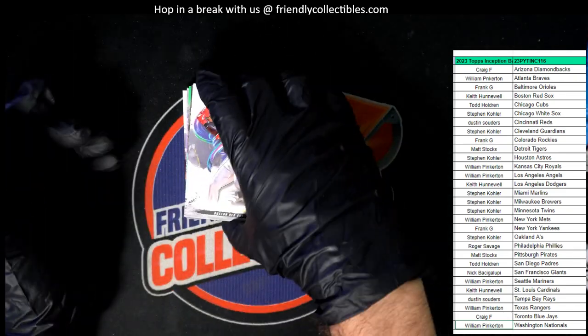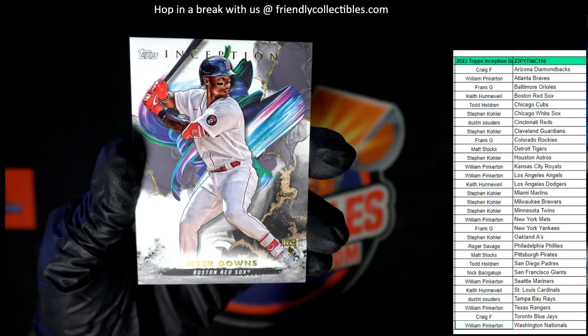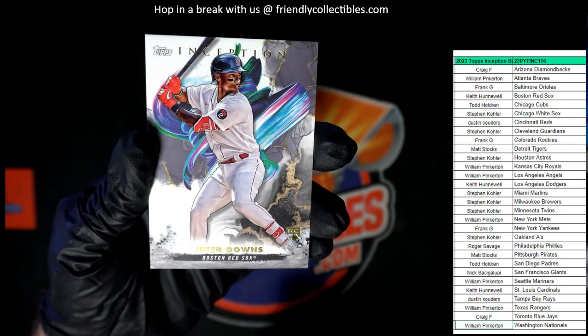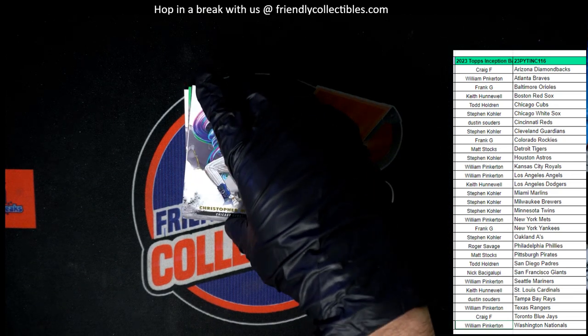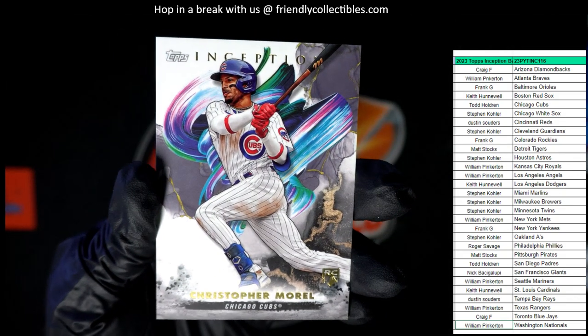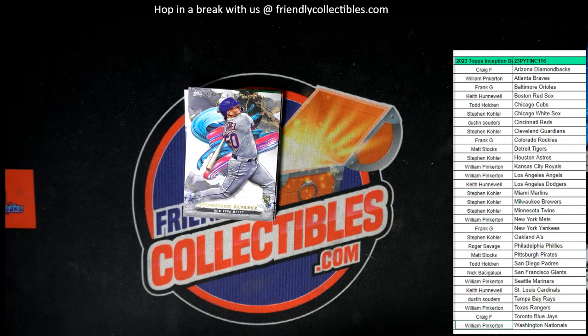First up, we have a Jeter Downs in his Red Sox outfit — that goes to Keith H. Next up, we have a Christopher Morrell from the Chicago Cubs. This is Todd H — he's going to get Christopher Morrell for the Cubbies. That's a nice rookie card there. Definitely gets a top load.